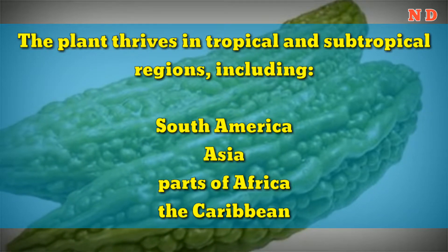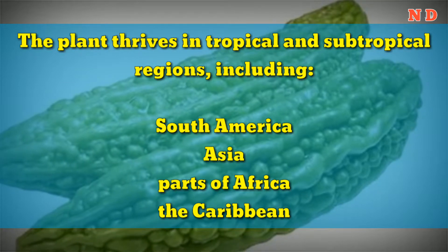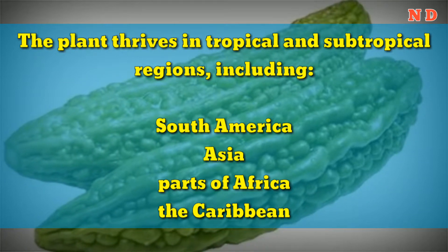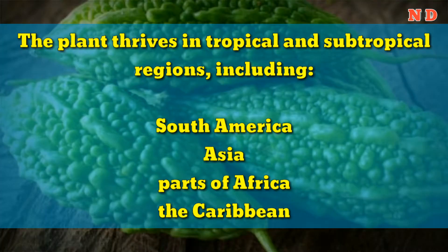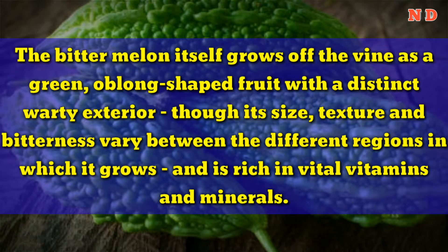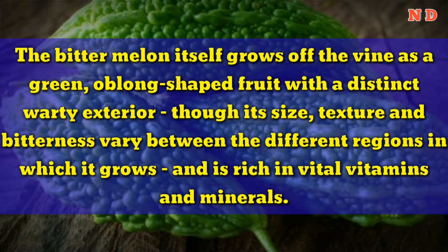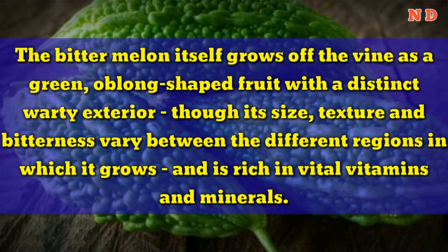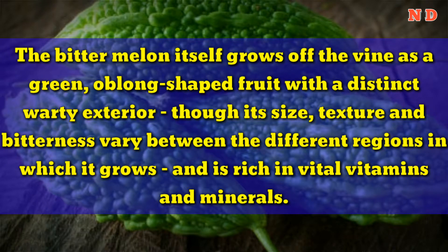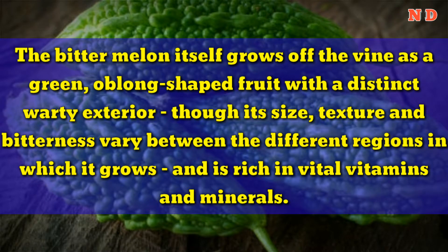The plant thrives in tropical and subtropical regions, including South America, Asia, parts of Africa, and the Caribbean. The bitter melon itself grows off the vine as a green, oblong-shaped fruit with a distinct warty exterior, though its size, texture, and bitterness vary between the different regions in which it grows, and is rich in vital vitamins and minerals.